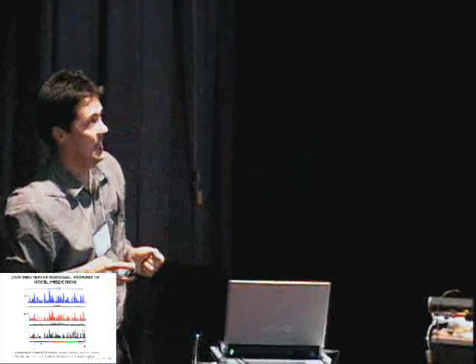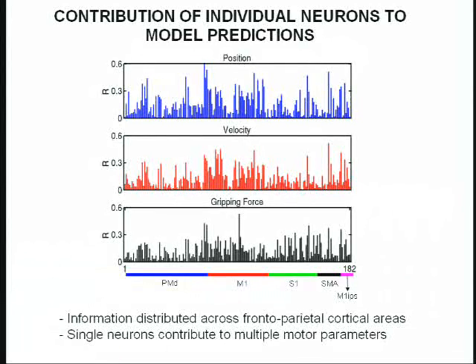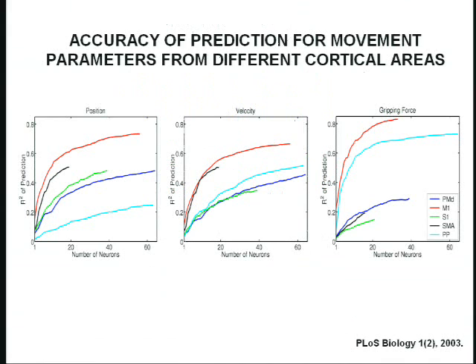Looking at the correlation coefficient of each individual neuron for different motor parameters — like position, velocity, or gripping force — across all cortical areas, we see that information is spread all over cortex. Every cortical area has contributions for all parameters. Primary motor cortex, as expected, has the highest contributors, but there is also very high correlation in other areas. The same neurons correlate very highly with multiple parameters simultaneously. Grouping by cortical area, the accuracy of prediction increases as a function of number of neurons added to the ensemble, and different parameters like position, velocity, and gripping force are encoded differently across different cortical areas.